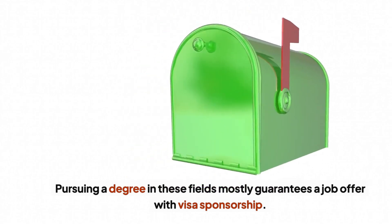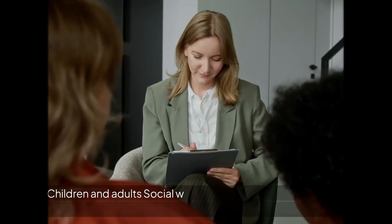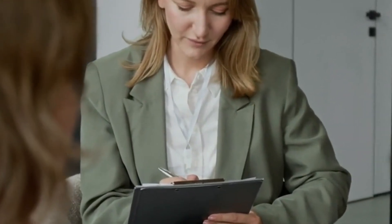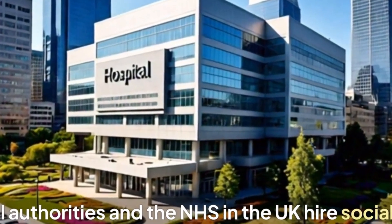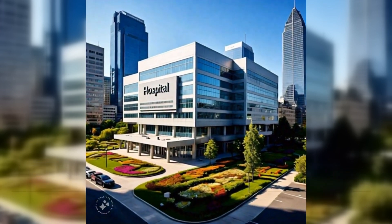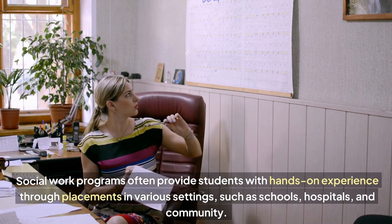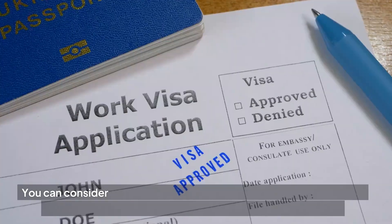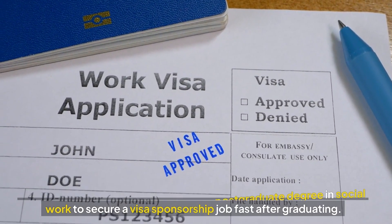Pursuing a degree in these fields mostly guarantees a job offer with visa sponsorship. Next on my list is social work. Both children and adult social workers in the UK are in very high demand. If you have a passion for helping others, consider studying social work. Many local authorities in the UK hire social workers already in the UK and overseas as well, with visa sponsorship. Social work programs often provide students with hands-on experience through placements in various settings such as schools, hospitals and community. You can consider studying a degree or postgraduate degree in social work to secure a visa sponsorship fast after graduating.